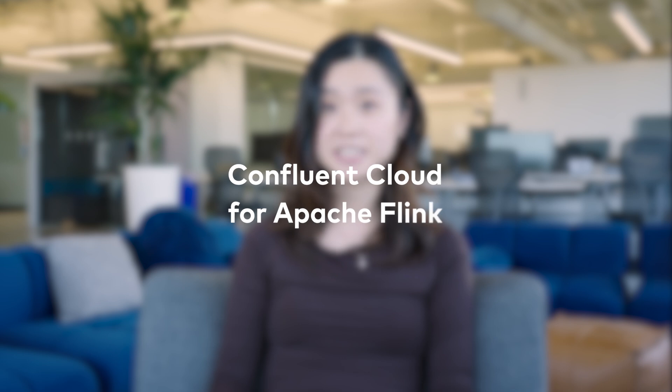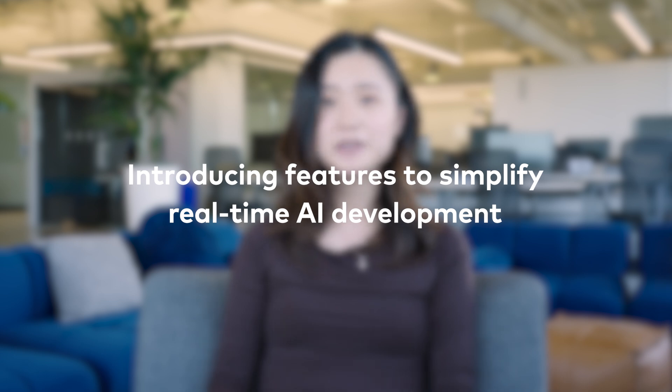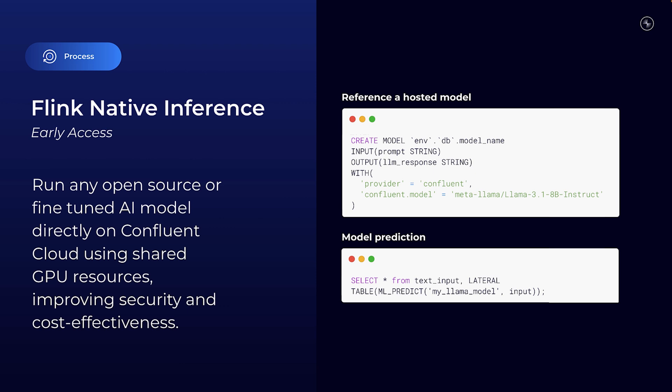We've covered the essentials of Stream, but let's take it a step further. As your data continues to grow, so does the need for smarter processing of that data. And that's where Confluent Cloud for Apache Flink really shines, now supercharged with AI features to help you generate real-time insights. You might remember Flink AI Model Inference, which makes it possible for teams to bring remote AI or ML models into their data pipelines and treat them as first-class citizens within Flink. We're excited to take things to the next level with Flink Native Inference, now in early access.